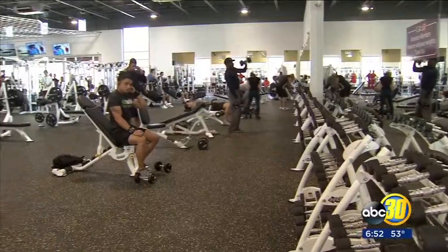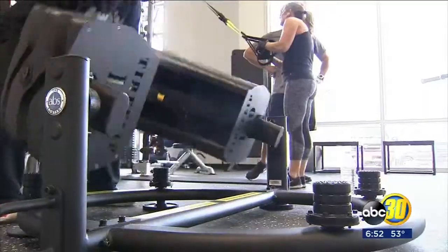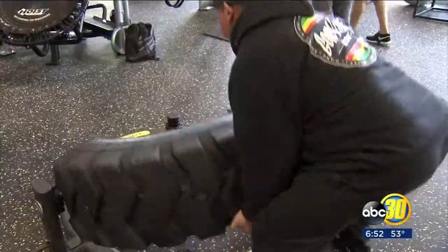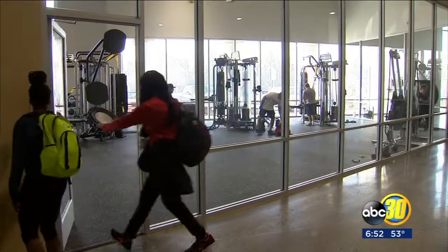It's great. The new gym comes with an open floor plan. 1,200 pieces of equipment line the floors. One new feature is its functional training room. Management says the fitness industry is changing and more people are interested in hands-on workouts.